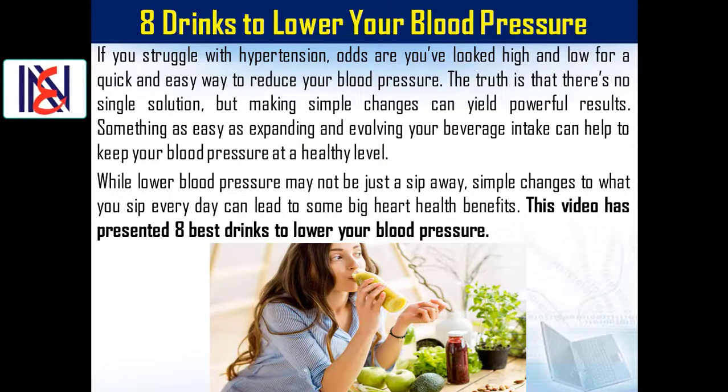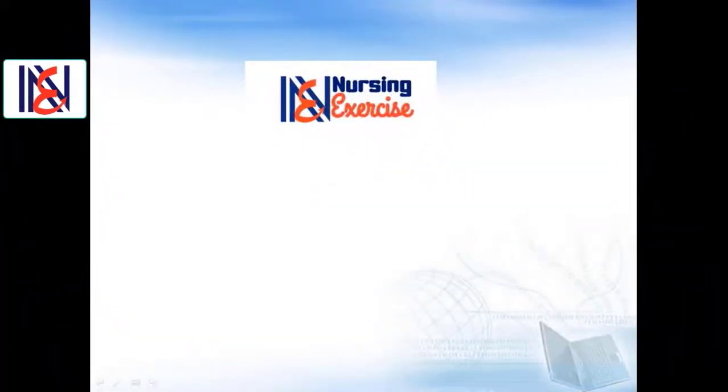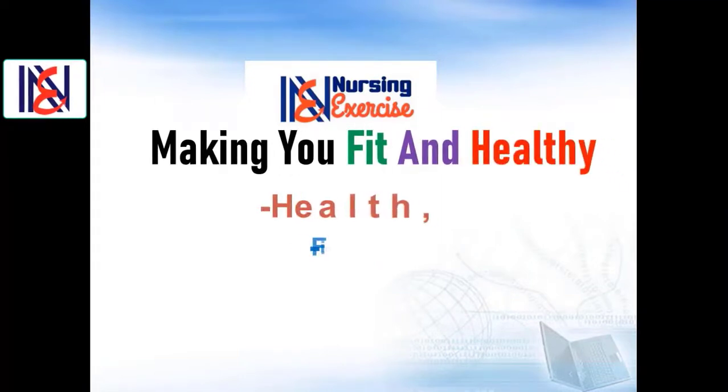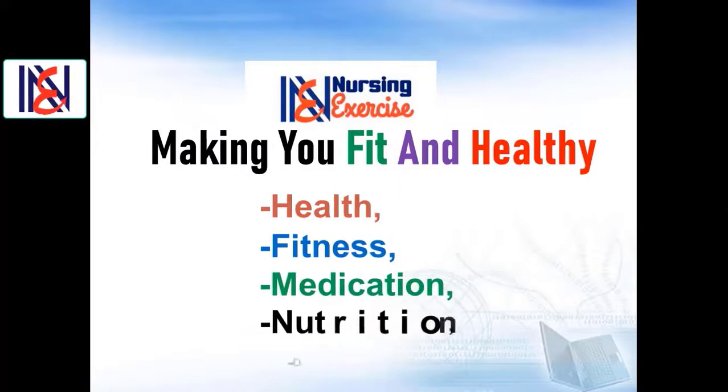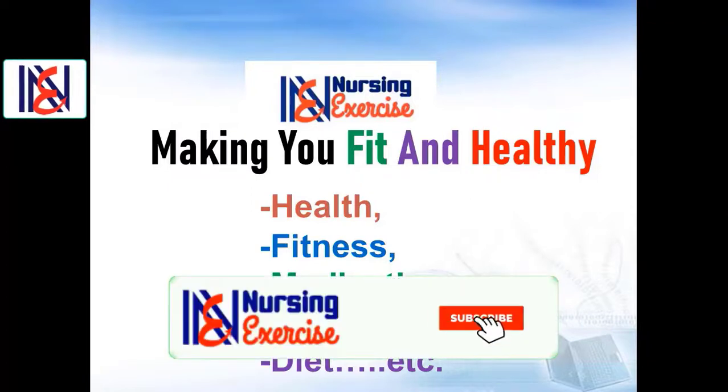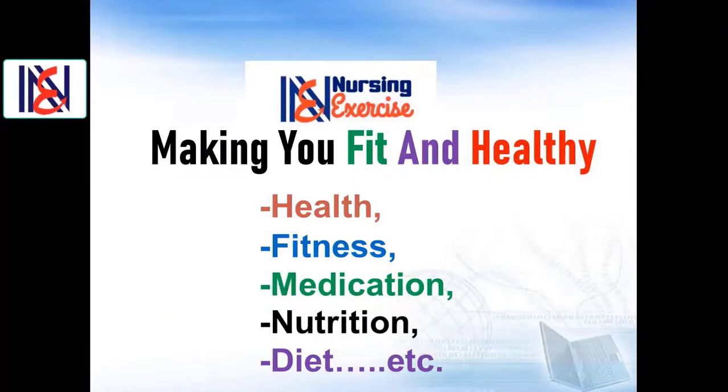Welcome to our nursing exercise channel. We have a YouTube channel that aims to enrich your knowledge about health, fitness, medication, nutrition, and diet. If you want to stay updated about these important issues, make sure to subscribe to our channel and click on the notification bell icon.